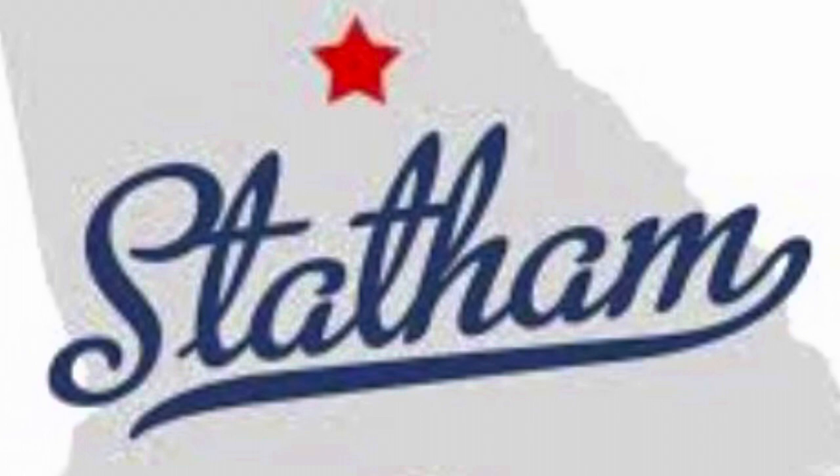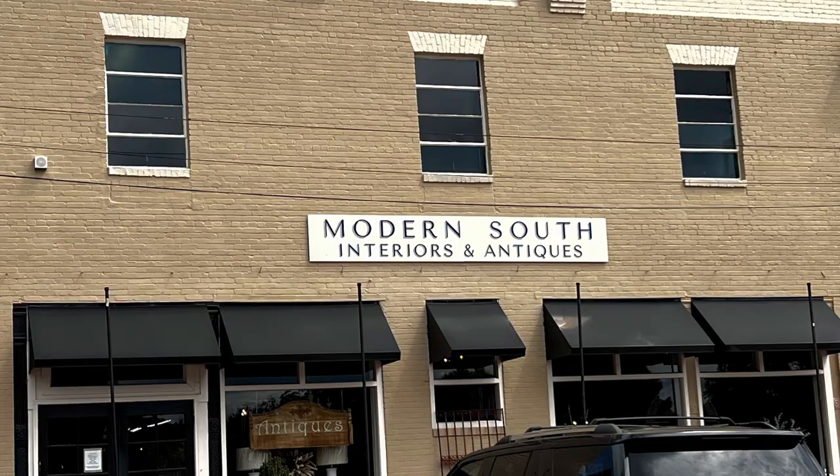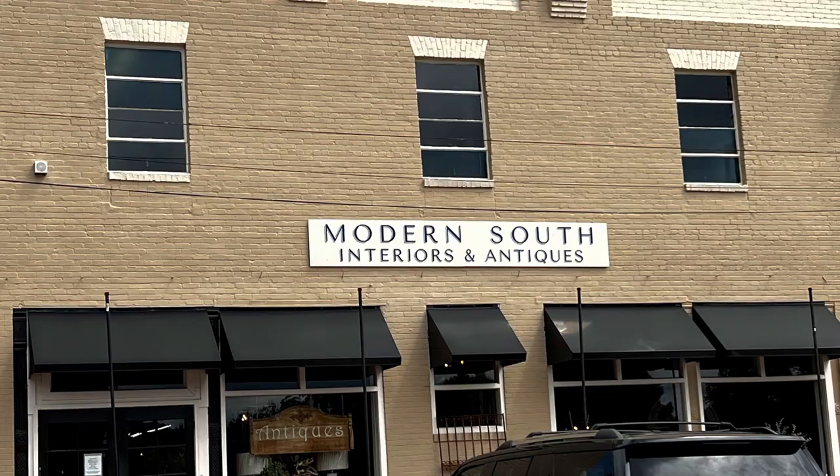Established in 1892, Statham, Georgia is a small town located right outside of Athens. Before the pandemic, this town had a lot of antique stores. Today we will only be visiting two, as many of them have closed. We'll be visiting Modern South Interiors and Antiques along with Antiques and More.